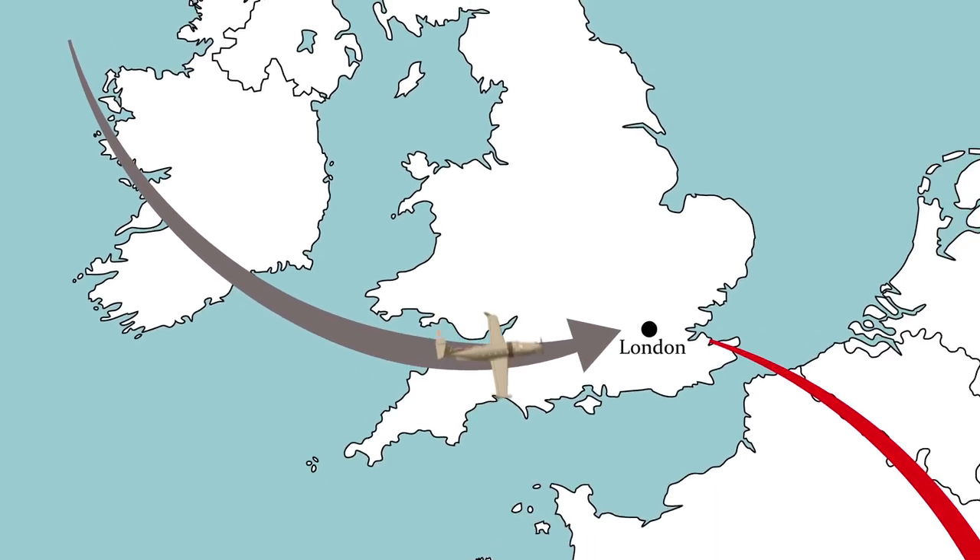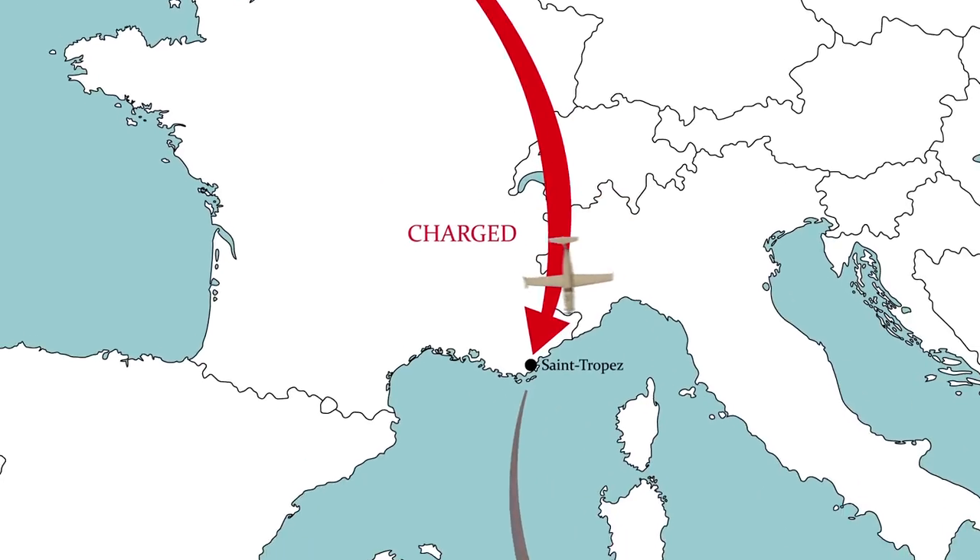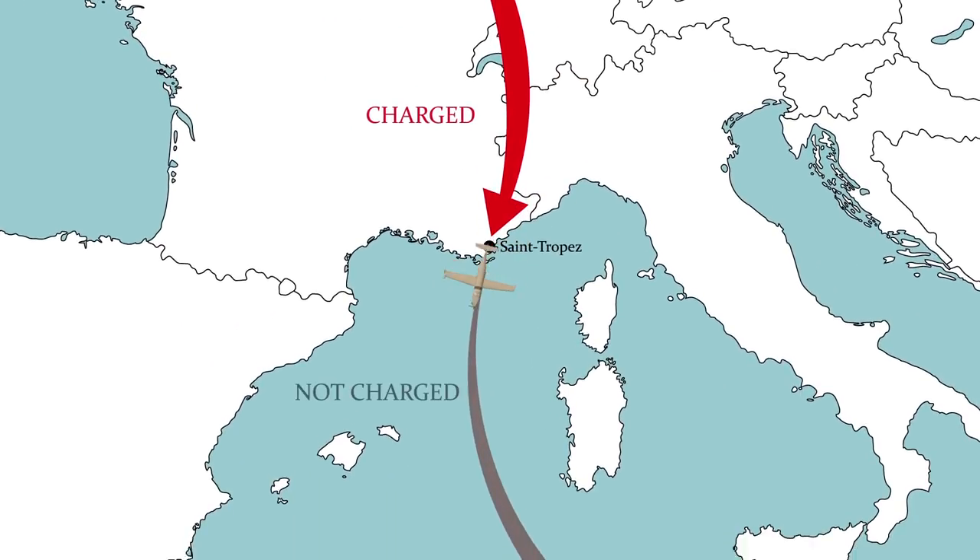JetFly uses the concept of occupied hours. Only the flight hours where you're on board are invoiced — a great advantage over charter operators who charge for positioning and ferry flights as well.